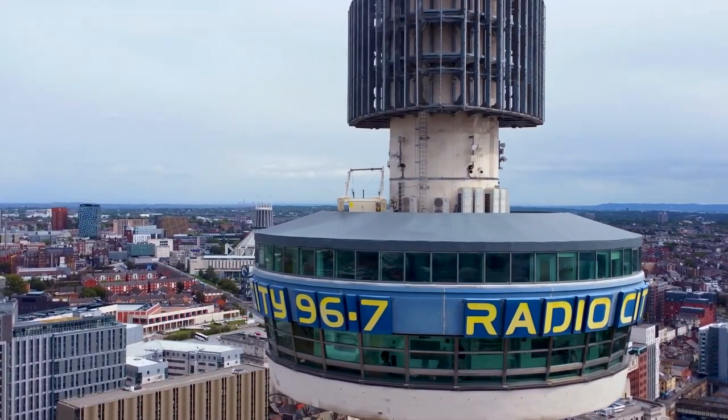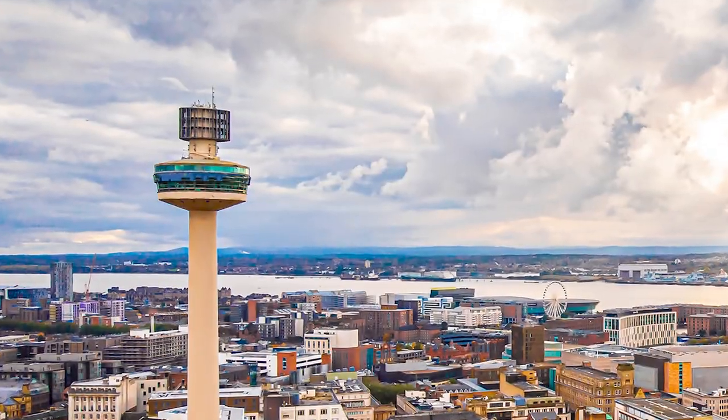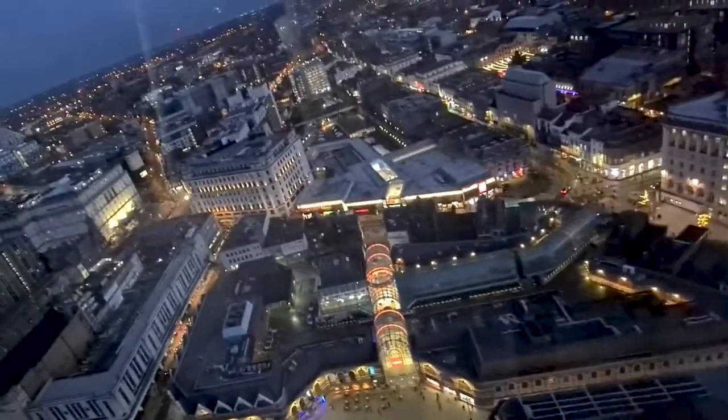You'll get to see some of the most well-known sights in the area, such as St. John's Beacon. On days when the sky is clear, you can even see Blackpool and the surrounding areas of North Wales and Lancashire.